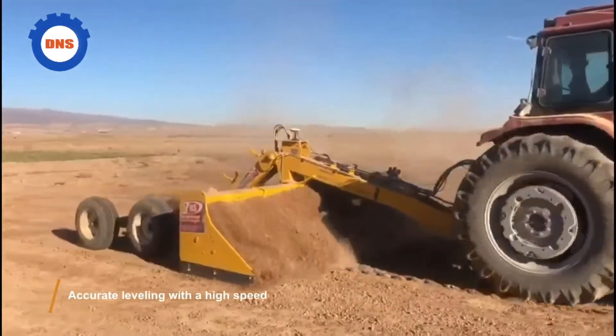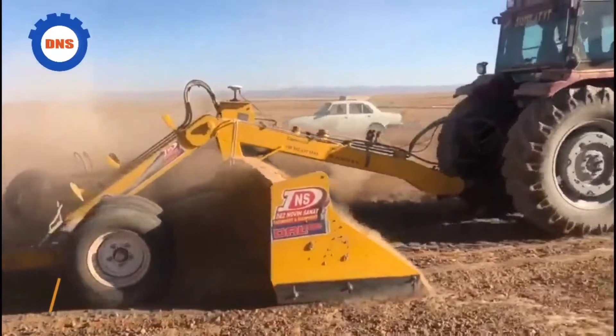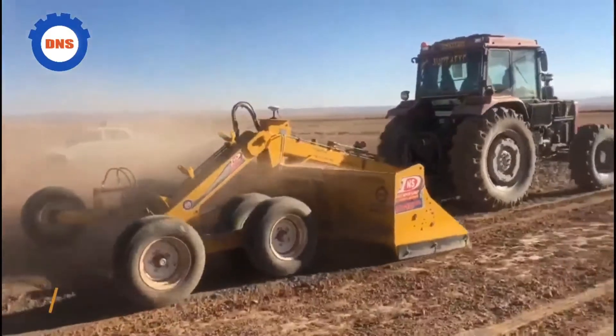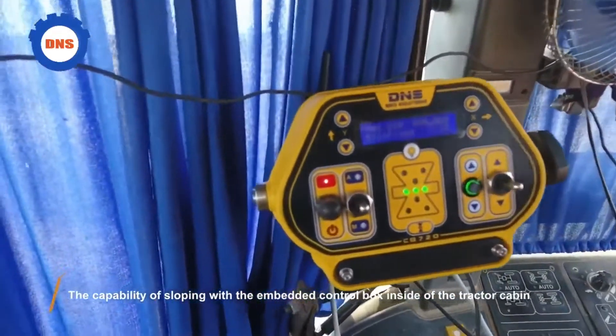Accurate leveling with high speed, and the capability of sloping with the embedded control box inside of the tractor cabin.